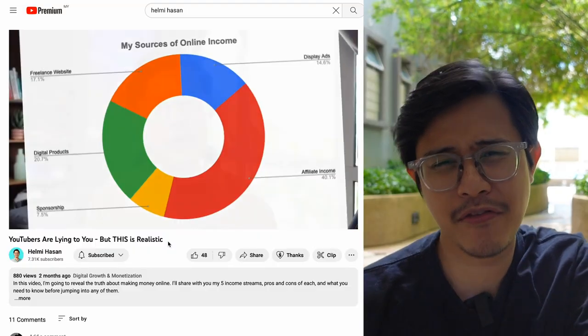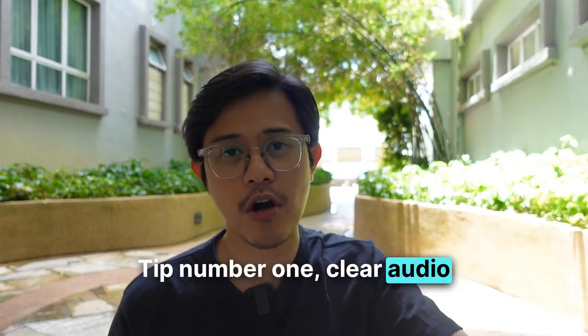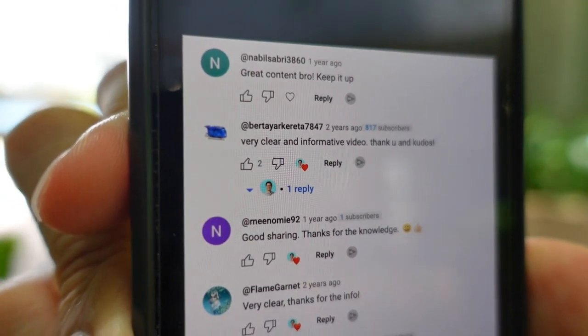Even with a good YouTube vlogging formula, your videos might still be boring. Tip one: clear audio. People can tolerate a bad video, but they can't tolerate bad audio — make sure you have an external mic. Tip two: change scenes every 15 seconds or so. If you're just sitting in your studio for 10 minutes, it's too dry. Change the camera angle, shoot from different positions, walk around while talking. Be as genuinely helpful as possible, and if you do this right, you'll start seeing comments like 'Great content, bro, keep it up' and 'Very clear, good sharing.'